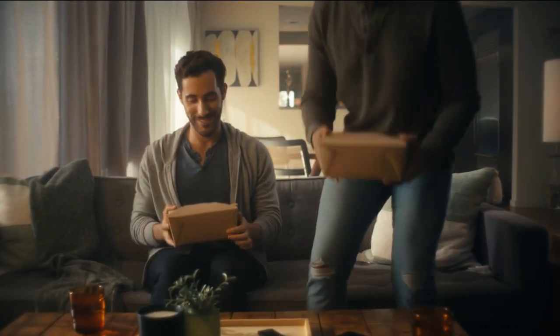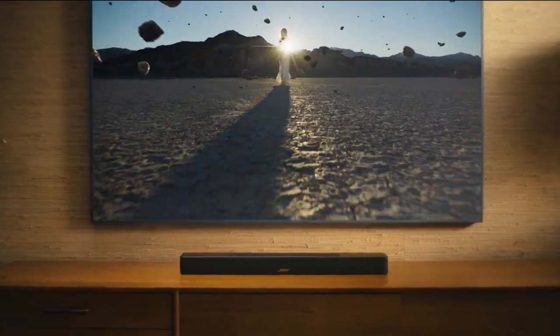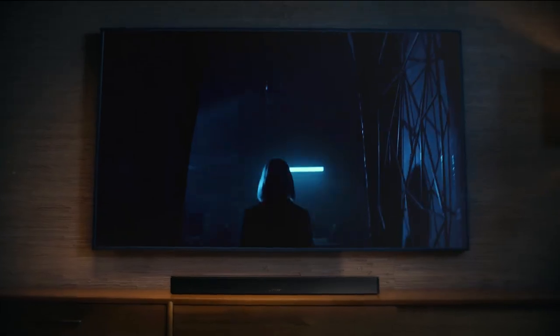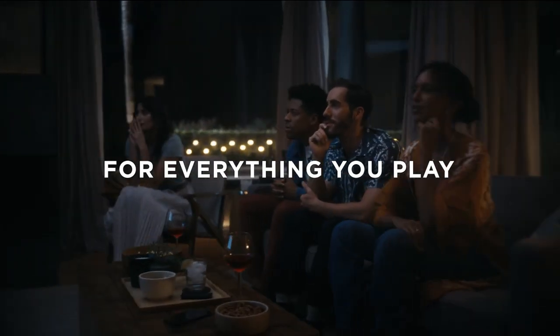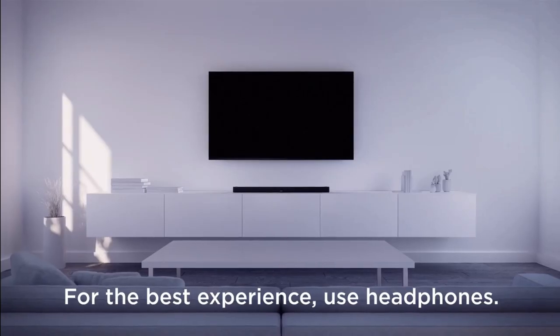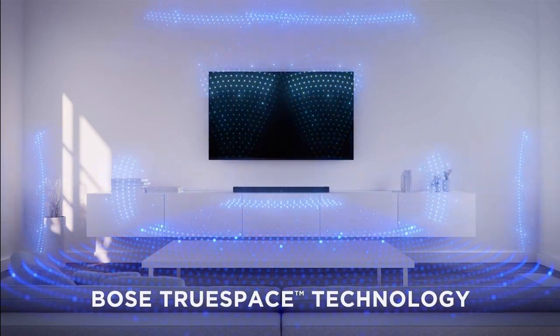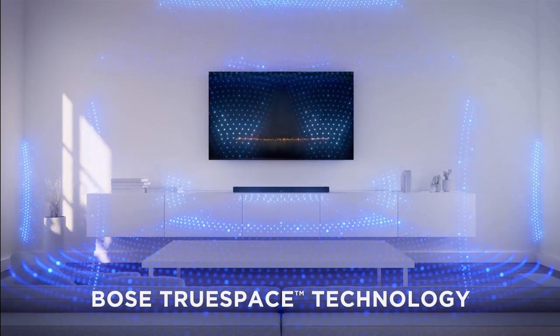What sets this soundbar apart is the inclusion of two upward-firing transducers. These work together to deliver shockingly immersive sound for all your movies, TV shows, and music — it's like having your own personal theater right in your living room. TruSpace technology intelligently analyzes signals and mixes them to create a mind-blowing multi-channel sound experience, elevating your audio to a whole new level.